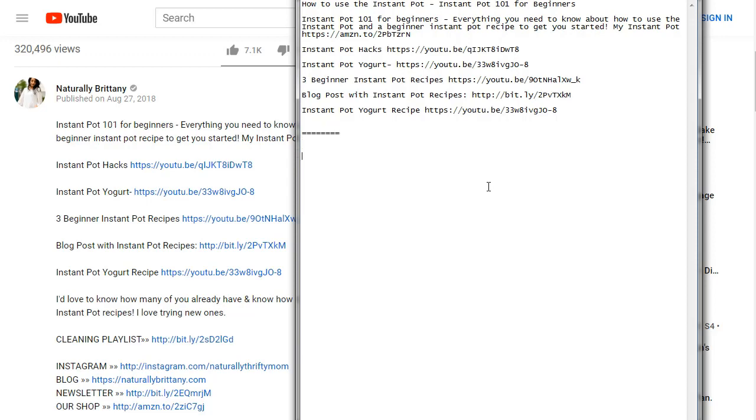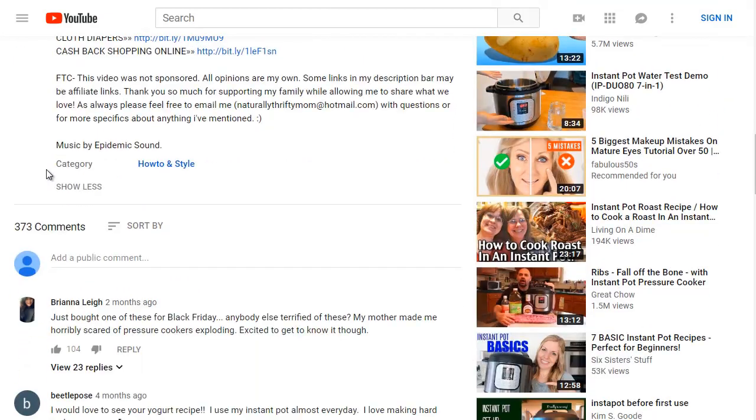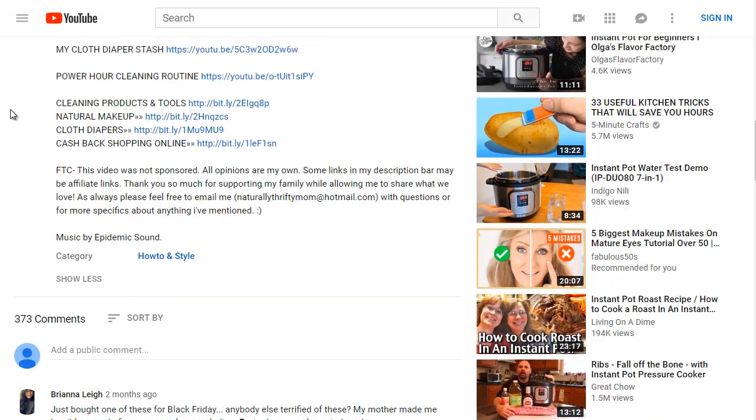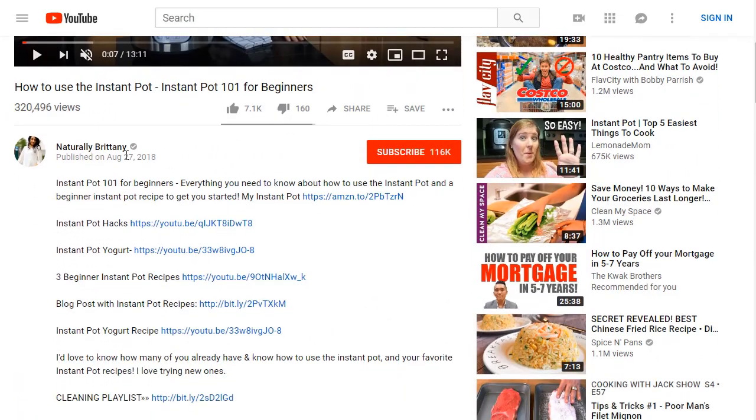That's video one. Video two is ranked below. Scrolling down, this video has 373 comments. When it comes to YouTube, they're looking for engagement — comments are good, likes are good, and even dislikes are good. Even though dislikes are negative from a human standpoint, they tell YouTube there is engagement.